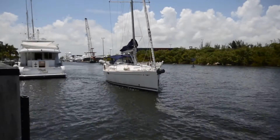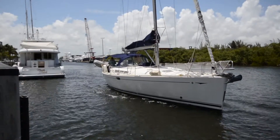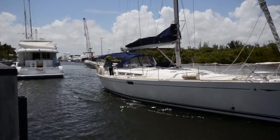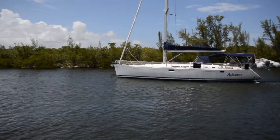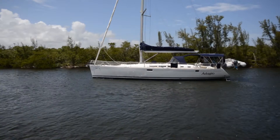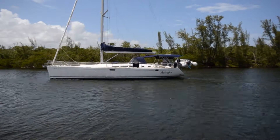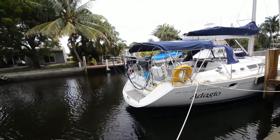Adagio is a 2005 Jeanneau Sun Odyssey 49, designed by Philip Briand. She is a shoal draft version and has four staterooms and four heads, which can be converted to two staterooms and four heads.